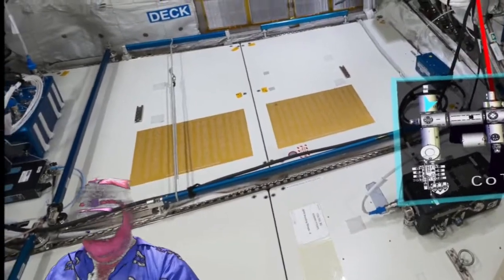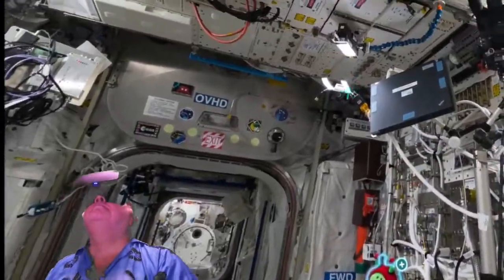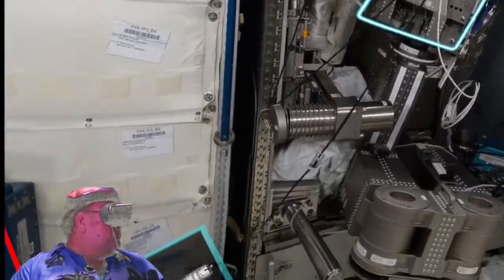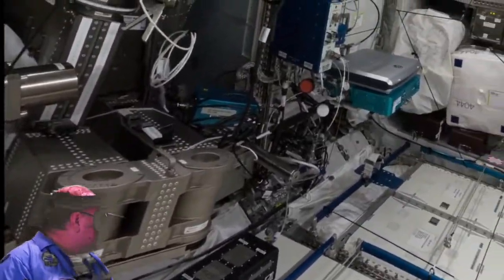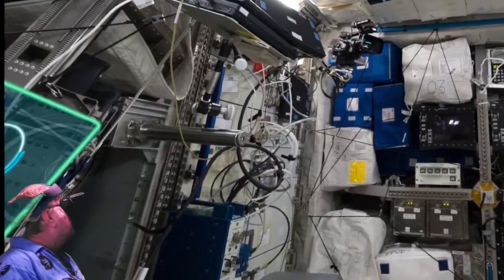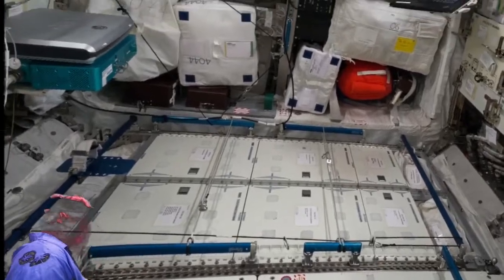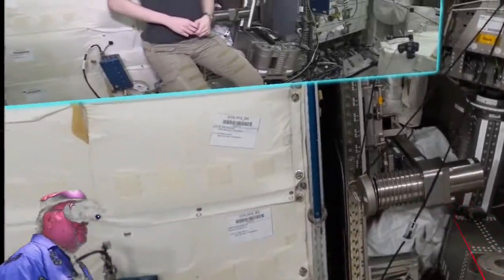Located over 200 miles above the surface of the planet and orbiting the Earth once every 90 minutes, the International Space Station is a wonder of international cooperation and technology. Permanently manned, this is MARES — sometimes we call it the monster.